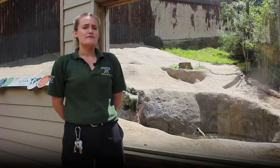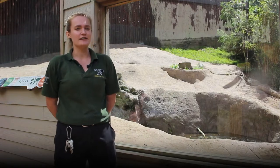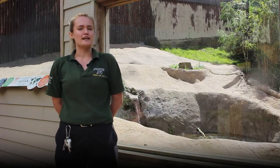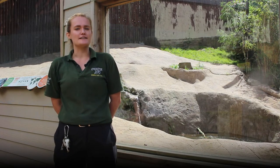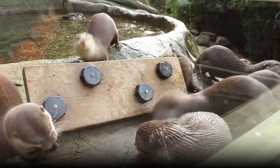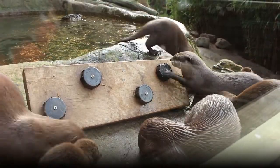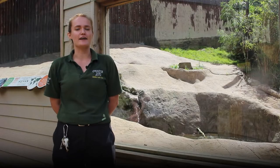Here at the zoo we feed these guys a couple of different types of fish, crustaceans and shellfish, and we try to make sure it's as interesting and enriching for them as possible. We put things like the crustaceans and shellfish in whole so they have to work out how to get to all the tasty stuff inside and crack them open, and then we'll hide them in different sorts of enrichment so the otters have to work out how to get to their food.